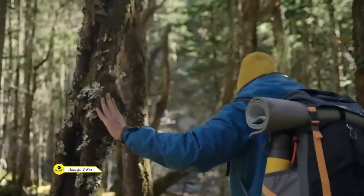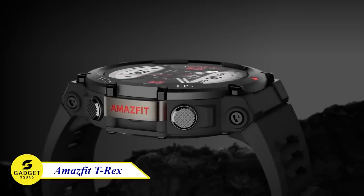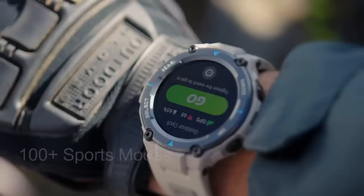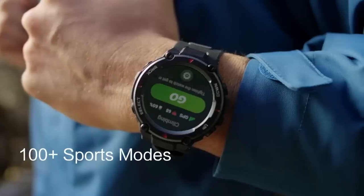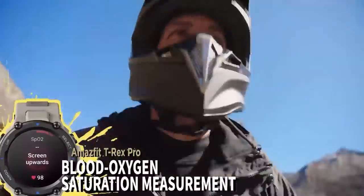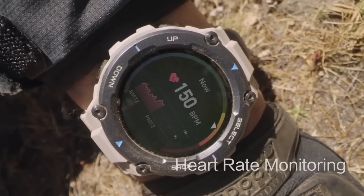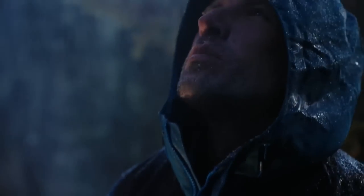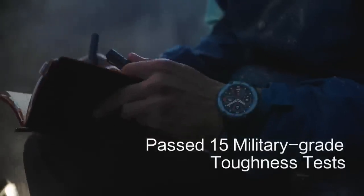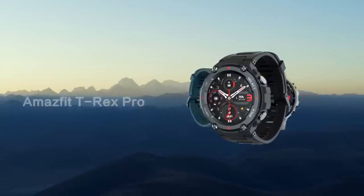You all love adventures, right? Well, without the Amazfit T-Rex Pro smartwatch, it's not complete. This watch is geared with over 100 sports modes, including a built-in compass and quad-band GNSS positioning. It measures your blood oxygen saturation, monitors your heart rate, and boasts the durability of passing 15 military-grade toughness tests. It's water-resistant and ready for any adventure with up to 18 days of battery life. You definitely need to try this.